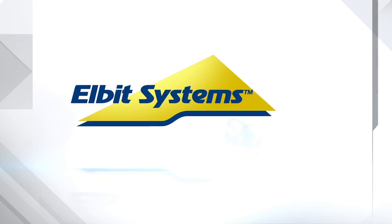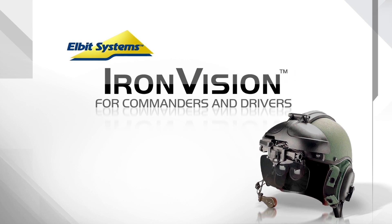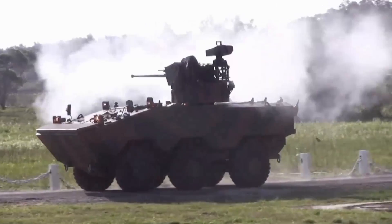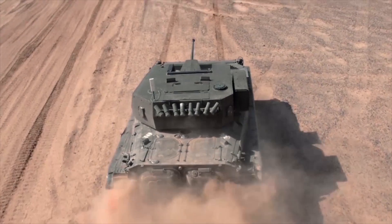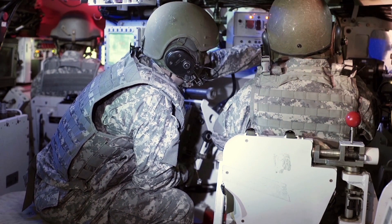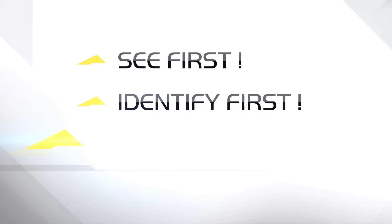Elbit Systems presents Iron Vision for Commanders and Drivers — another first from Elbit Systems. For effective combat capabilities you need maximum visibility, maximum control over your systems and maximum readiness, day or night. You need to see the hostiles before they see you. See first, identify first, react first.